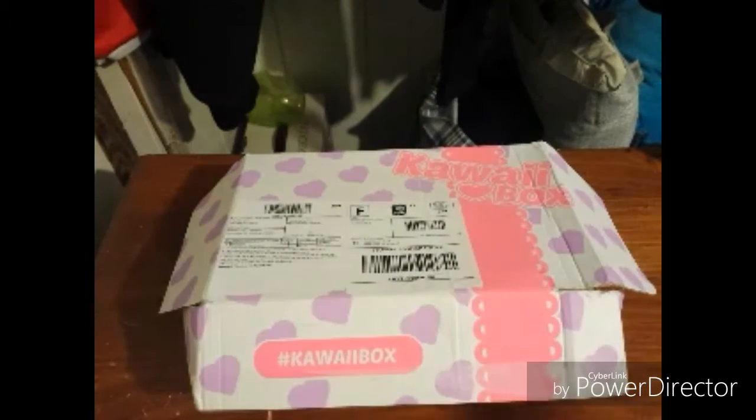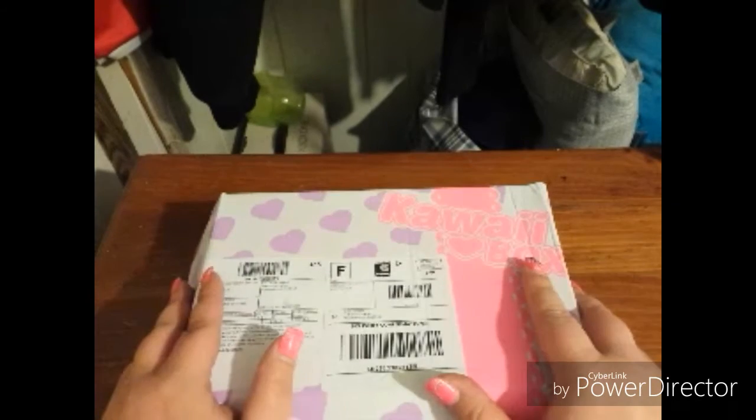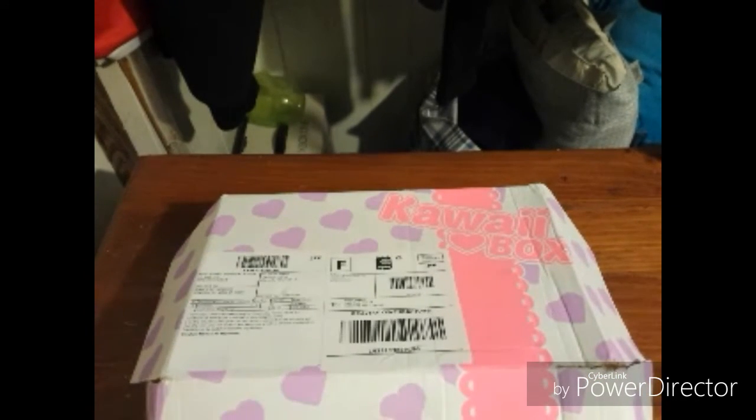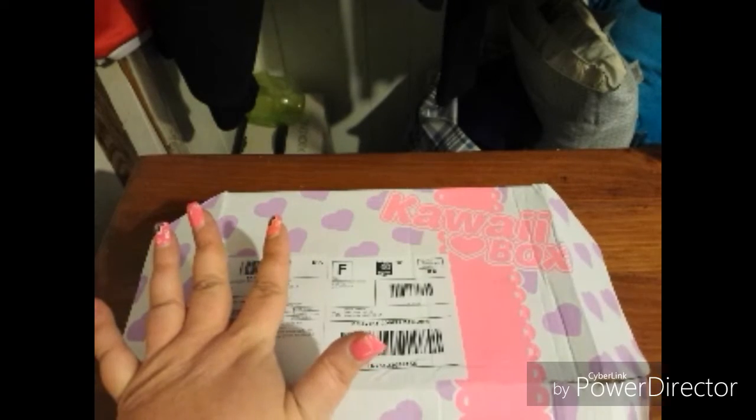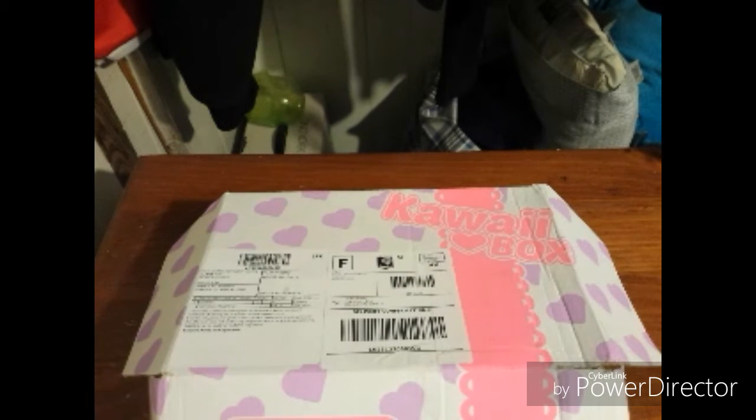Good morning, welcome back! Today I have a Kawaii Box — this is my first subscription box from Kawaii. I'm super excited. They run about a month behind, so this is their July box. They offer one month, three months, six months, and one year plans. The one month is $19.80, the three-month plan is also $19.80, the six-month plan is $18.80, and the year plan is $17.90 a month.